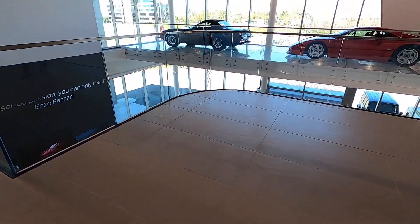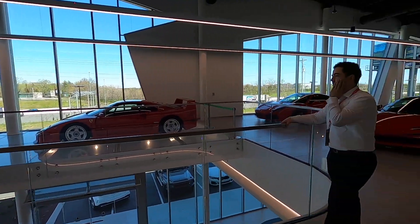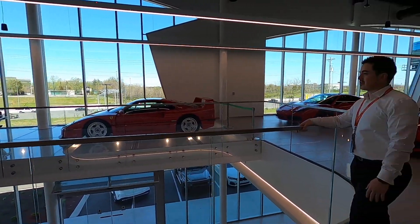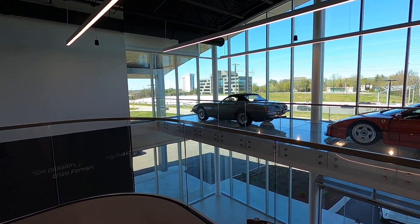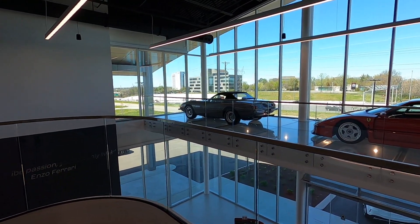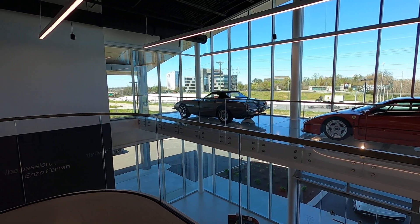All right guys, what is the one right there on the far side — the very front? A 1972 Daytona Spider, one of four in that color. It's a very special car. It's in pristine condition from here. Value-wise in today's world, probably two to three million. Crazy.